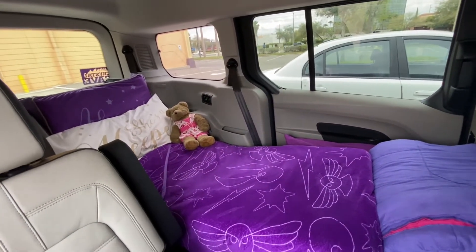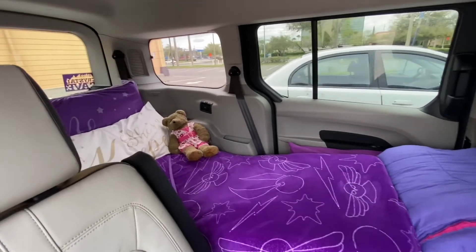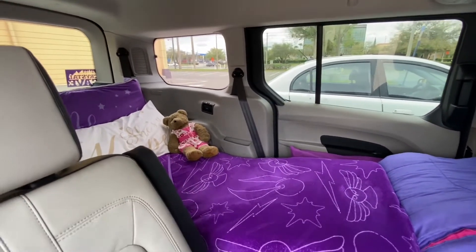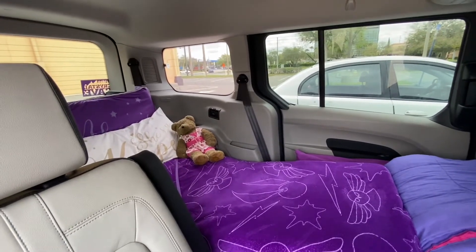She always joins me for my adventures. By the way, Teresa will be 21 this year — I can't believe how grown she is.